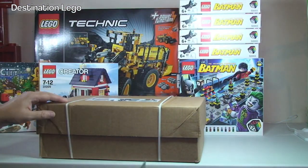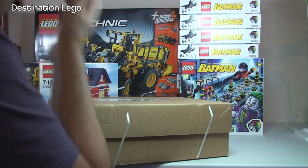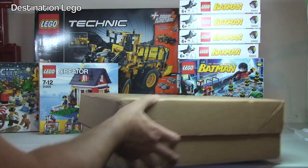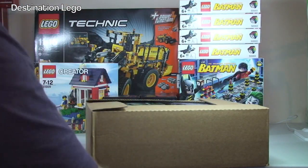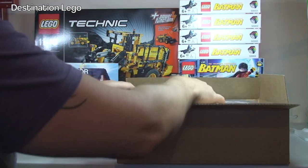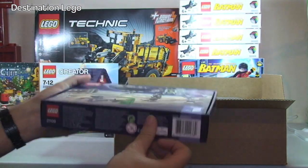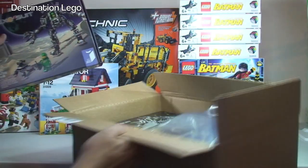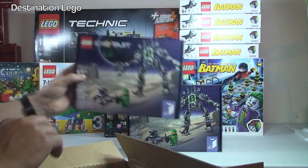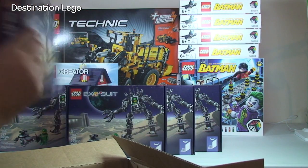Next up we have another box from LEGO Shop at Home. I think I do know what is inside this one and I've been excited about getting it. I'm actually surprised at the size of the box — I was expecting it to be bigger than this. So inside here we have — ta-da — the Exosuit! I didn't manage to get this the first time around, but it's just been re-released. And I didn't go with just one: I've got one, two, three, four, and five — so five of the Exosuit sets.